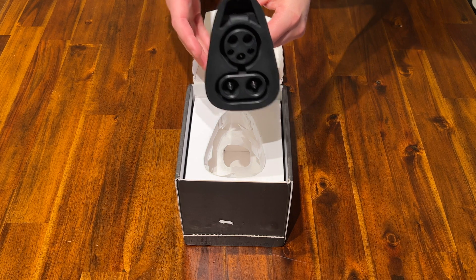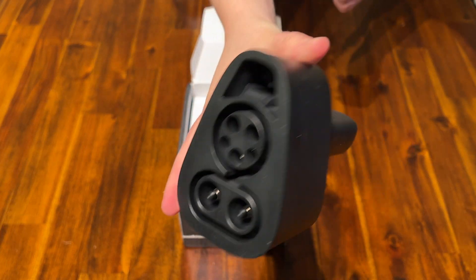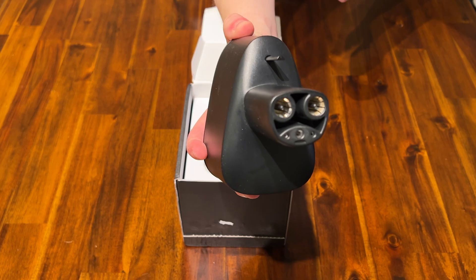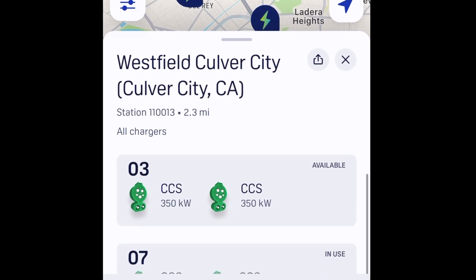On the product page of the website, it lets you know that this adapter will allow up to 250 kilowatts. That will be able to get you the maximum charging rate available to, say, a Tesla Model 3 if you find a compatible charger. Electrify America has 350 kilowatt chargers, so in theory that should let you max out the charging for your Tesla.